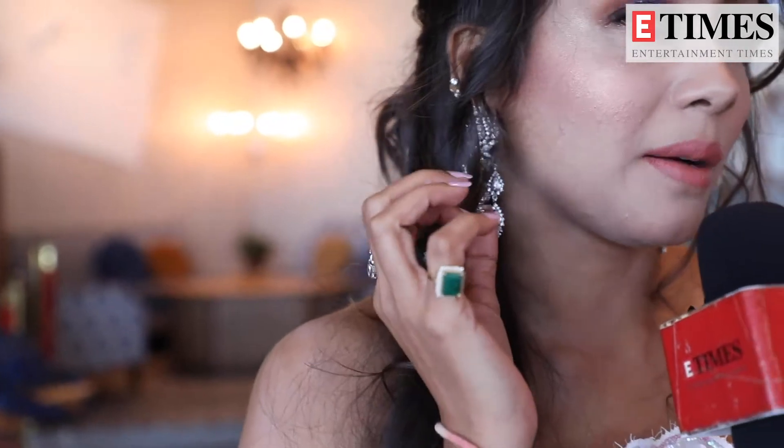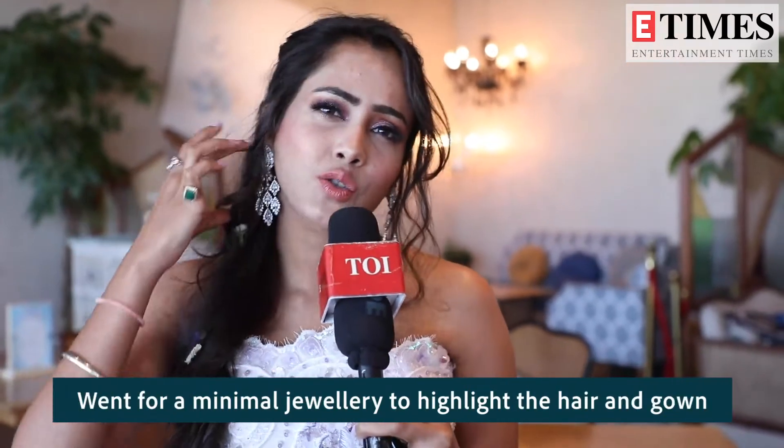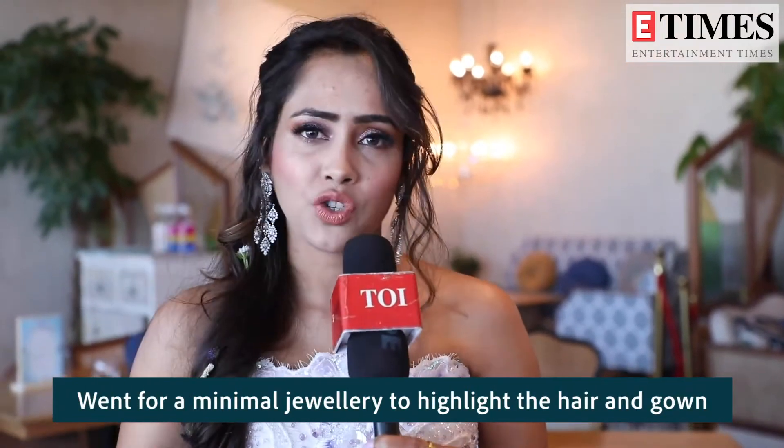In the jewelry, we have only used diamond earrings. Because already we have to highlight the hair a little bit more, so we kept the earrings minimal and the hands also have to wear rings — that's it. We have minimized the jewelry so that the gown and hair look a little bit more prominent.